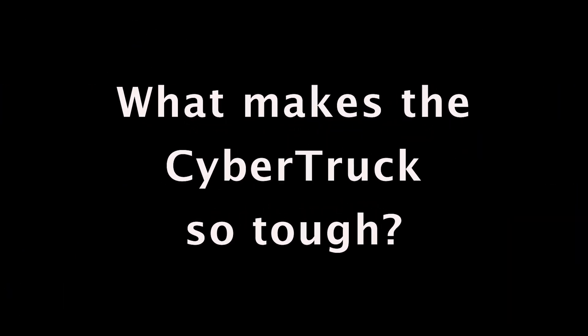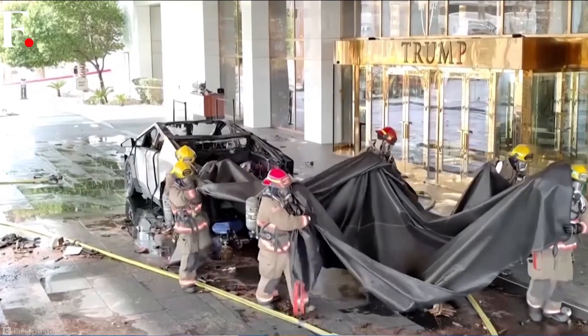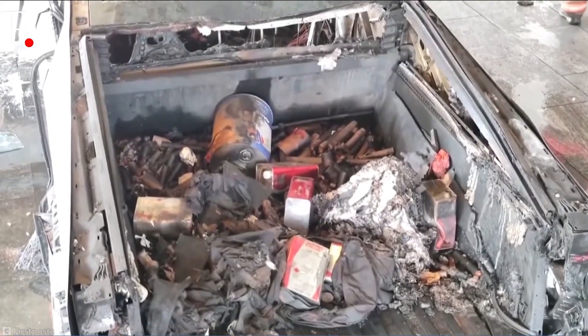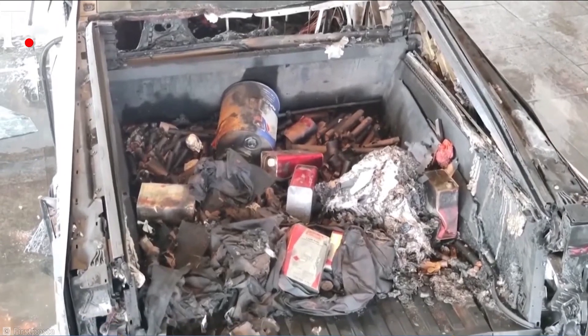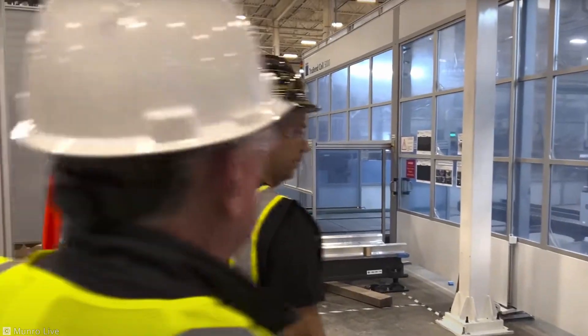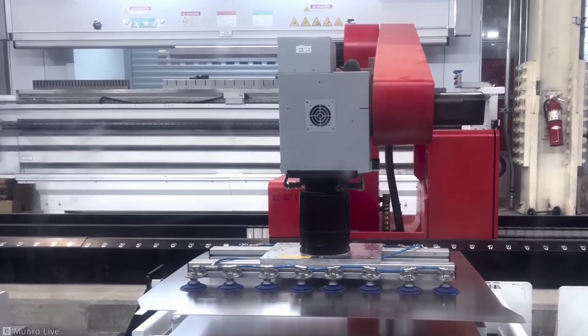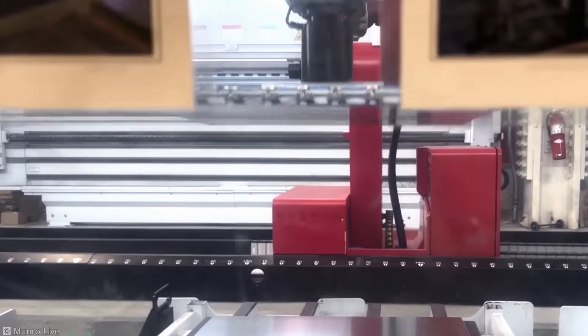So what makes the Cybertruck so tough? The secret lies in its stainless steel exoskeleton, crafted using cutting-edge airbending techniques. This process creates steel panels that are not only ultra-durable, but also designed to absorb immense amounts of energy.